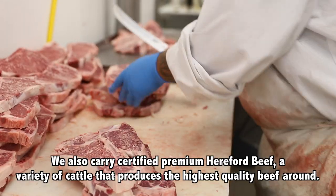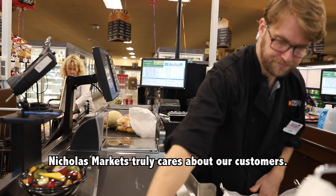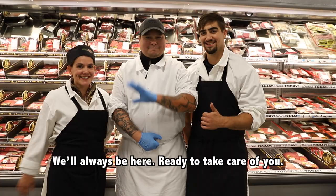We also carry certified premium Hereford beef, a variety of cattle that produces the highest quality beef around. Nicholas Markets truly cares about our customers. We'll always be here, ready to take care of you.